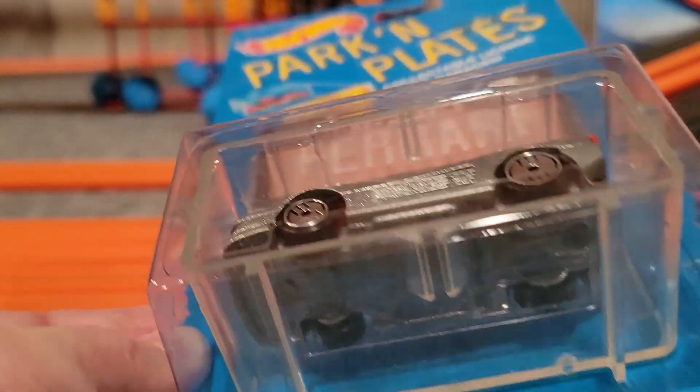Here we've got the '57 Chevy — a closer view of it, red and yellow paint job, yellow interior. It's got an engine on the front that is metal, but this one has a plastic base. There's the back side. It's nice to have this new paint job in the collection for the '57 Chevy.